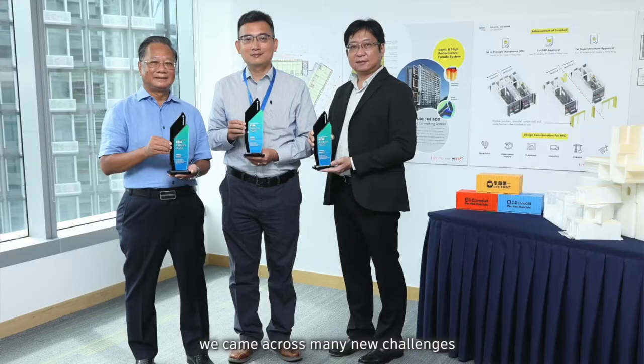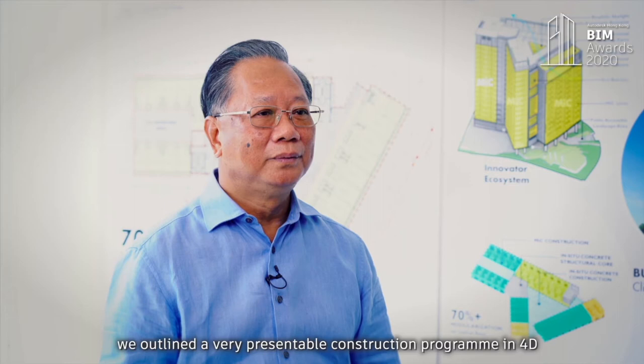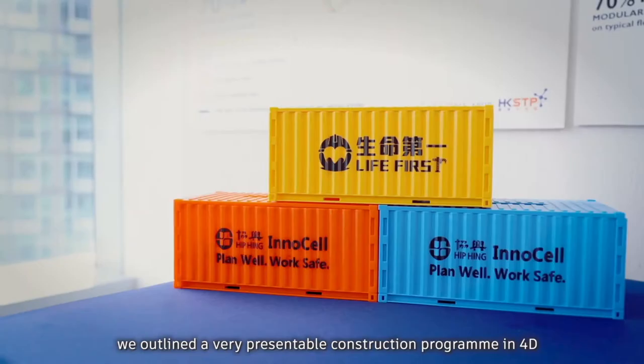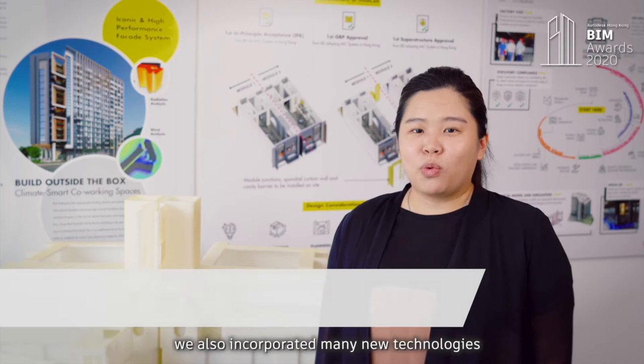During the course of work, we came across many new challenges, but most of them have been resolved in BIM. For example, we outlined a very presentable construction programme in 4D to tackle the complex construction approach. With the aid of BIM,